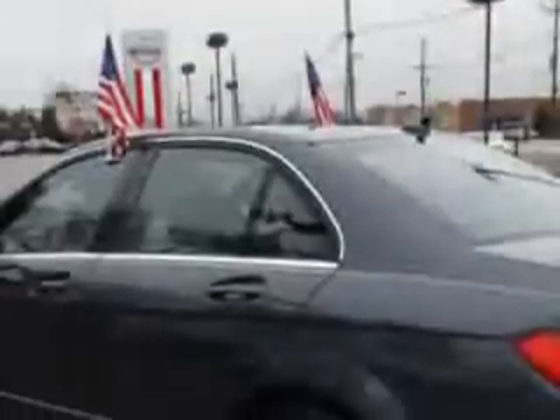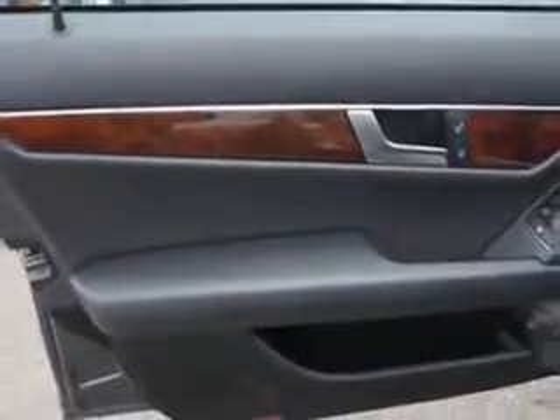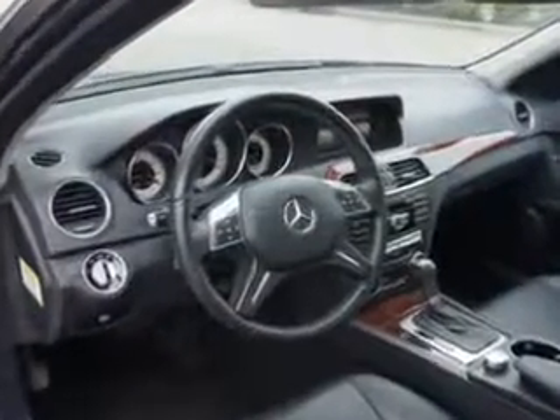Power windows, exterior mirrors heated, daytime running lights, sunroof tilt slide, and much more. Enjoy the drive and have peace of mind in this 2013 Mercedes-Benz C-Class. See us at Edison Nissan today.